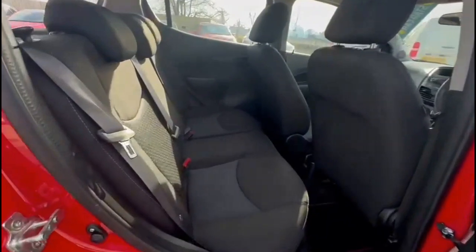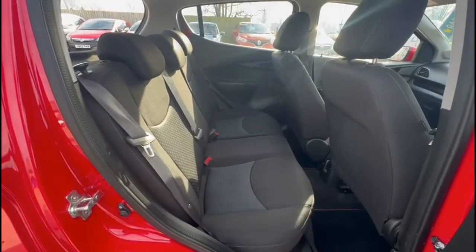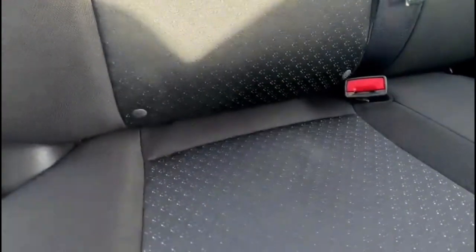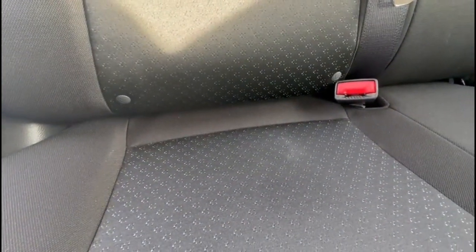Inside the rear there's a comfortable seating area with grey cloth trim and individual headrests, plus ISOFIX provision for compatible child seats on the outer seats.